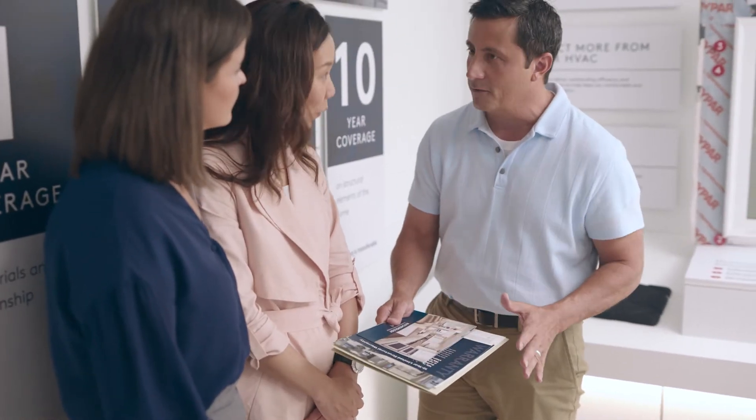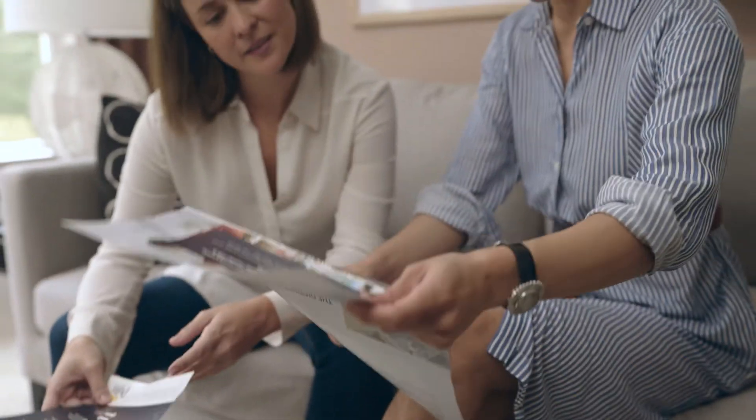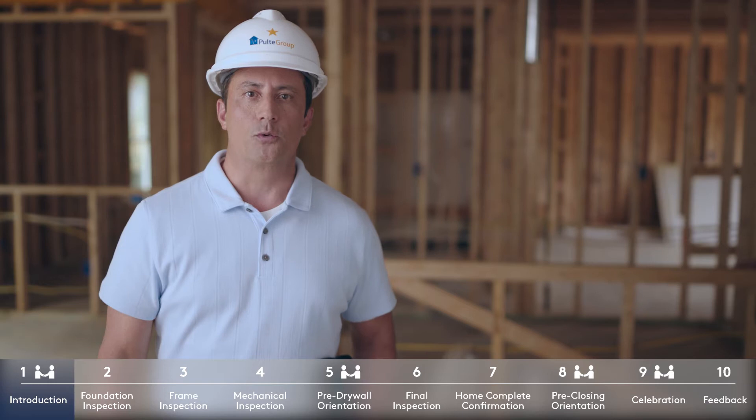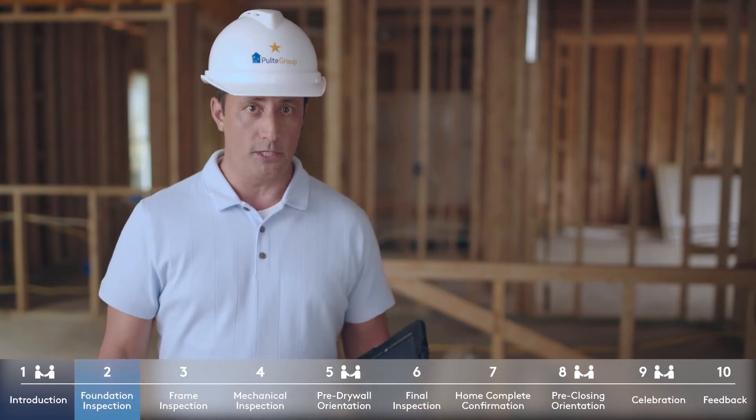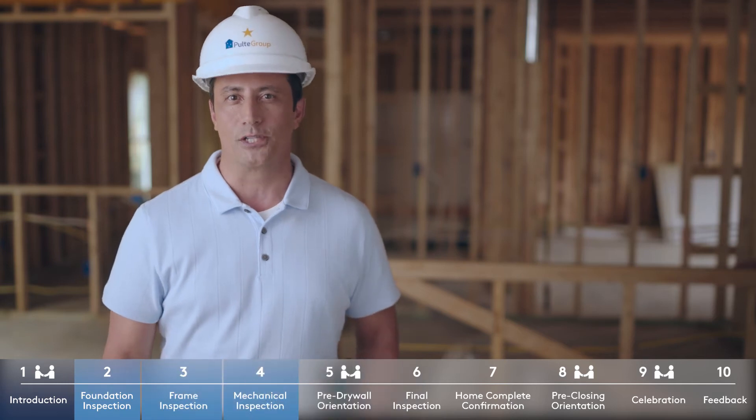At the meeting's end, you'll receive information to take home and reference throughout the construction process and for closing. Your construction manager will conclude by outlining the next steps in our Build Quality Experience — the inspections of your foundation, framing, and mechanical systems.